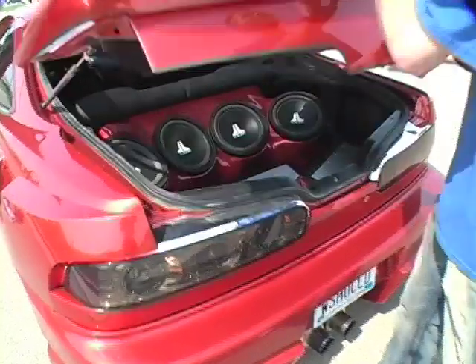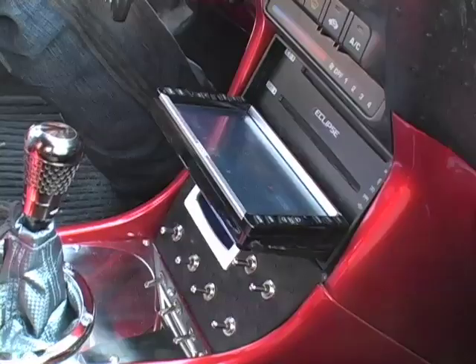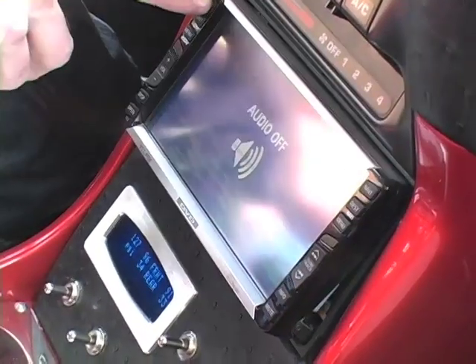When you open up the hatch, it's kind of like a party central. You got the speakers all right there, everything's turned on — it's almost like a theater. That's about it.